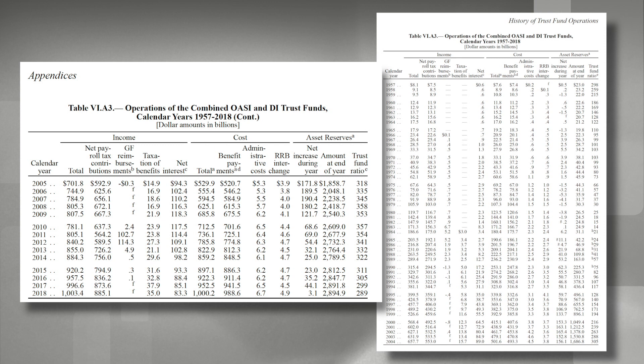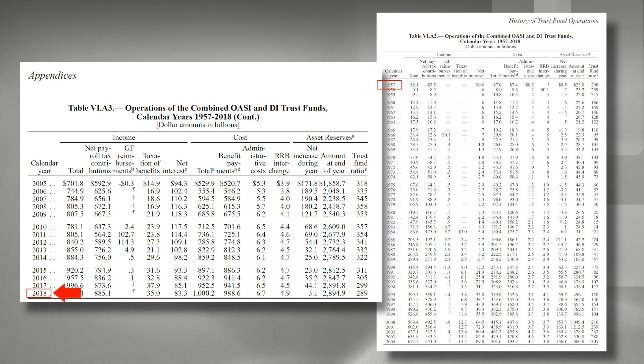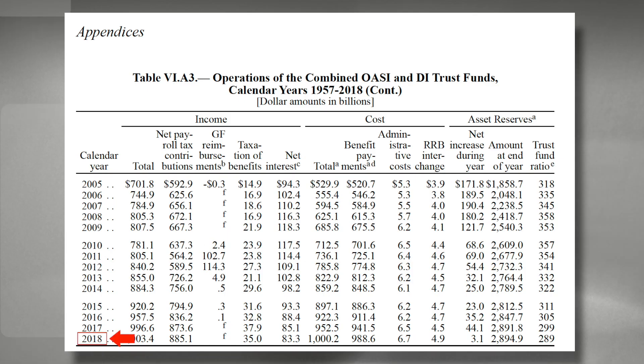If you turn to pages 159 and 160 of the 2019 Annual Report for Social Security and Disability Insurance, you'll find the Combined Operations Report for the trust from 1957 through 2018 — 62 years' worth of total income collected from payroll taxes, general fund reimbursements, taxes on Social Security (which only began in 1984), and the net interest collected off the special-issue Treasury bonds in the fund. In 2018, total revenue was just north of $1 trillion and $3 billion, total costs were $1 trillion, so the fund increased by $3 billion to $2,894,900,000,000 in special-issue Treasury bonds that will have to be repaid with future taxes.